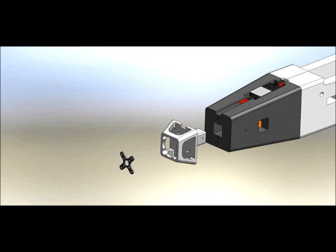Safety and component protection is paramount and can be observed through various design features such as the protective motor mount and failsafe crop saver.